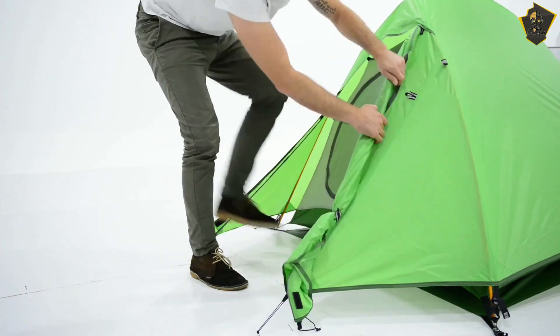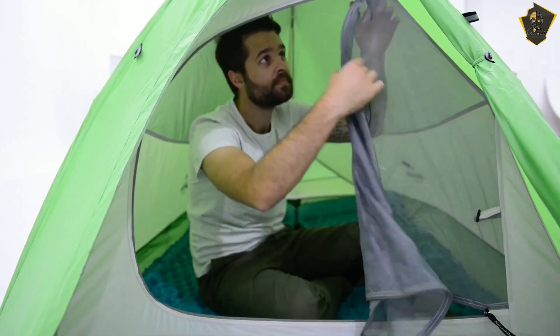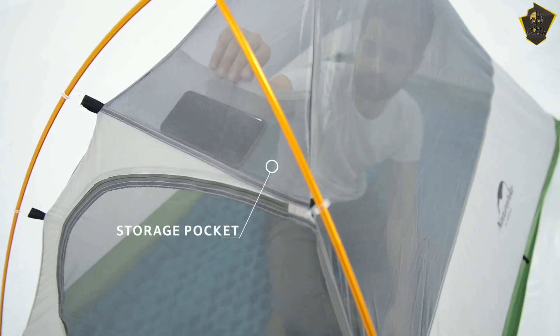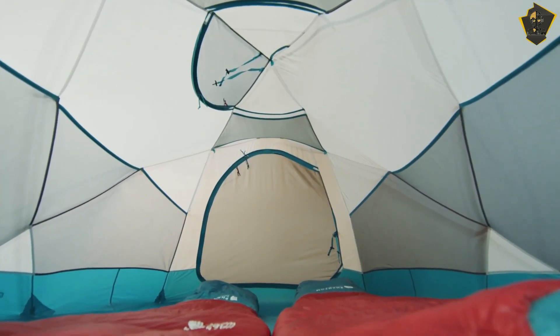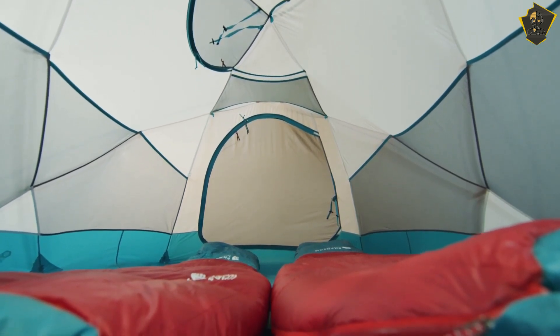The third useful feature of this tent is the vestibule, which allows you to keep a dry, ice-free area where you may leave your boots and equipment without tracking anything inside. This small tent protects you from the weather very well and can stand up to strong winds and snow, keeping you warm and dry in a wide range of conditions. That's it for the best winter tents of 2023. Like, comment, and subscribe to receive notifications about our latest videos.